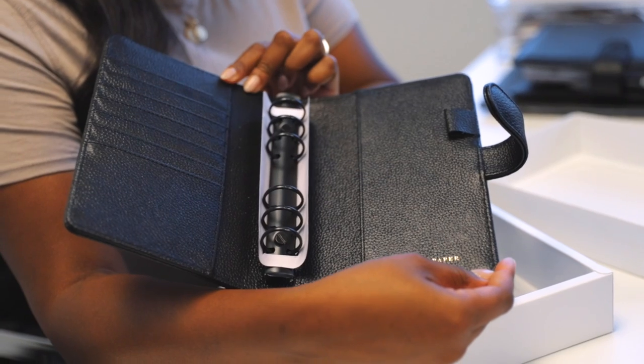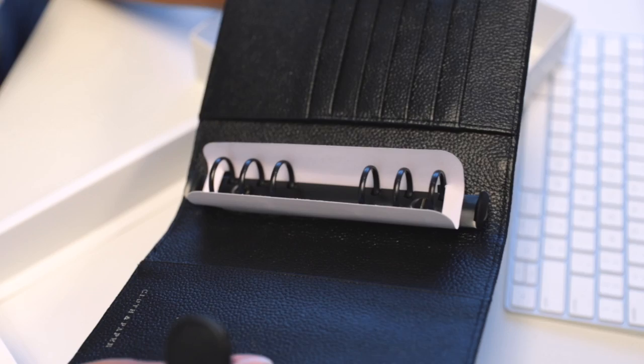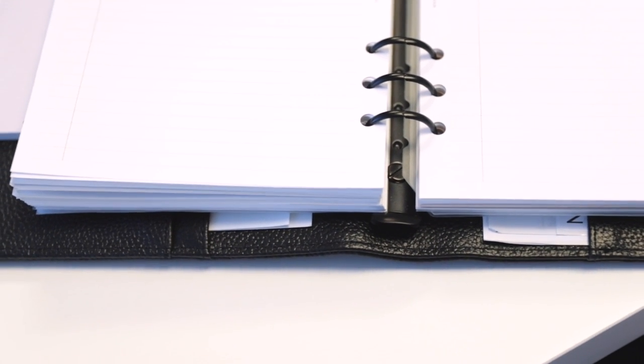With the rings — you can see here they have screws so that we can easily adjust them, take them out, or repair them if you do run into any issues with your planner.